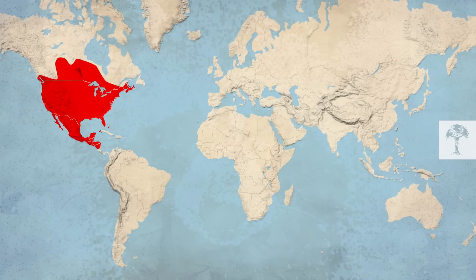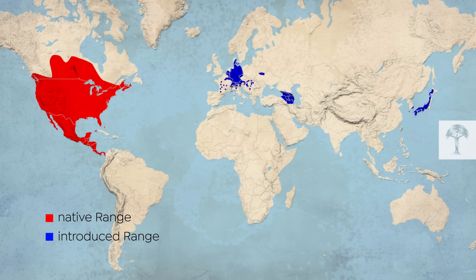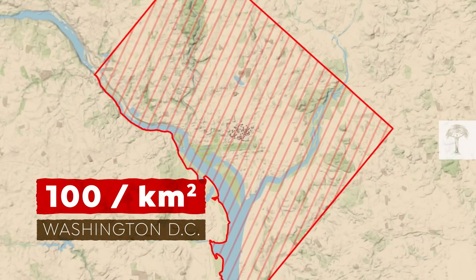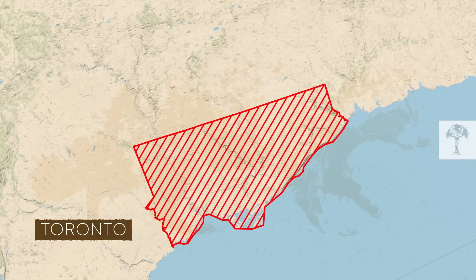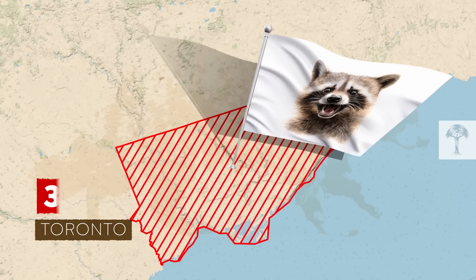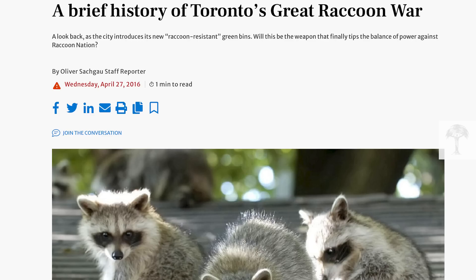Raccoons can be found in various habitat pockets around the world. This map shows their native range in red and their introduced range in blue. While they inhabit diverse environments, they are particularly abundant near urban areas. For instance, in Washington DC, you can find up to 100 raccoons per square kilometer. However, this isn't the highest population density recorded. Toronto, often referred to as the raccoon capital of the world, boasts a population density three times greater. Here, the so-called trash pandas have been particularly adept at getting into the garbage bins of Torontonians. The Canadian media regularly reports on the raccoon war.